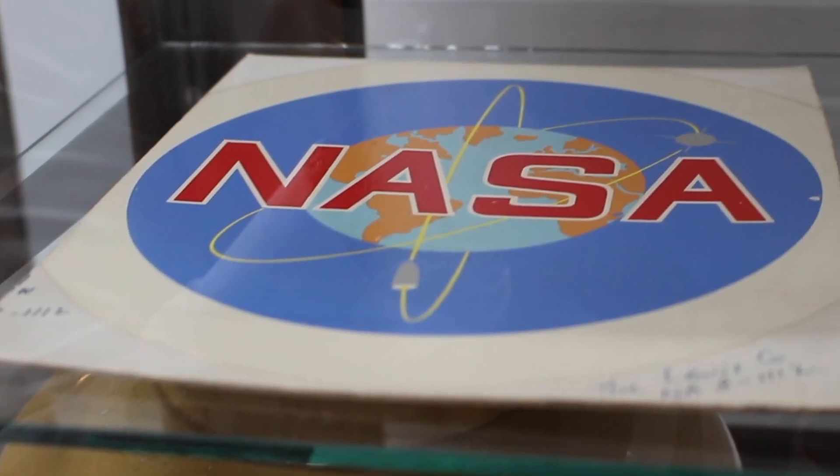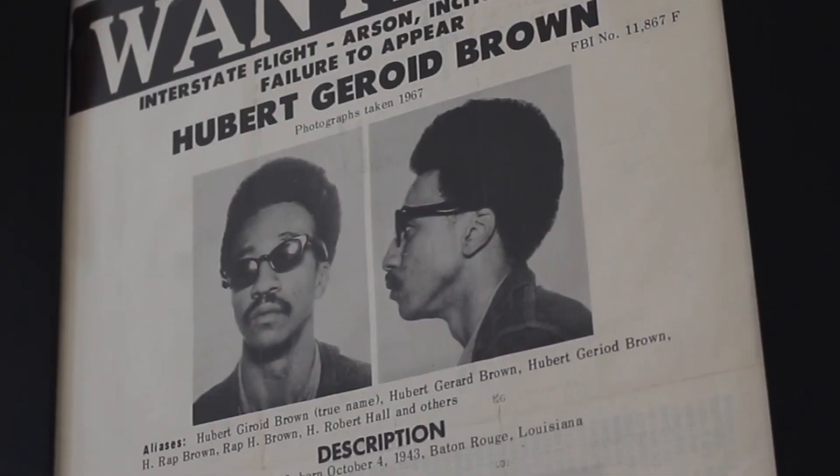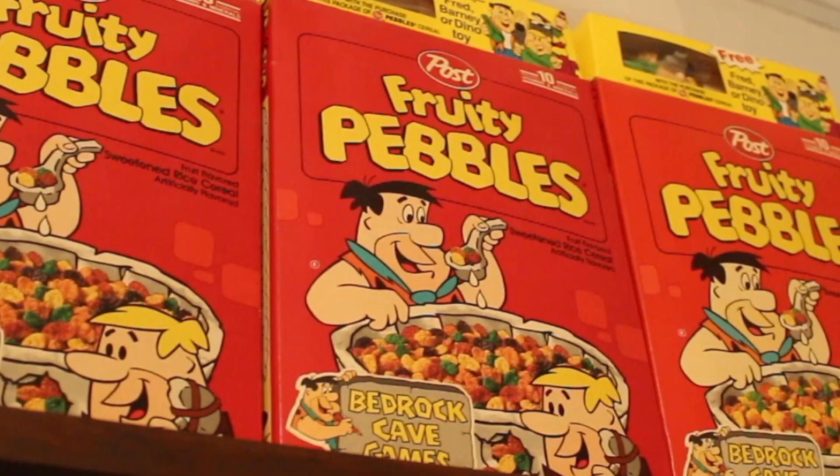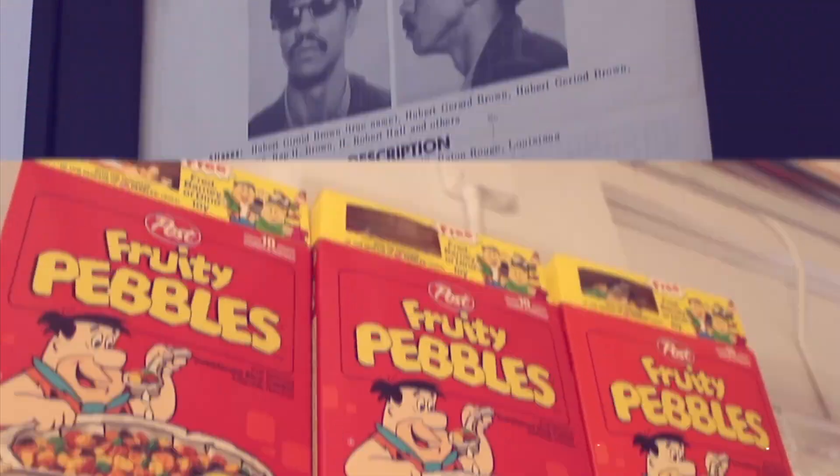The NASA logo even NASA hasn't seen — it's just one of many one-of-a-kind pieces of American history that have found a home in Warren. That story on today's Daily Buzz.